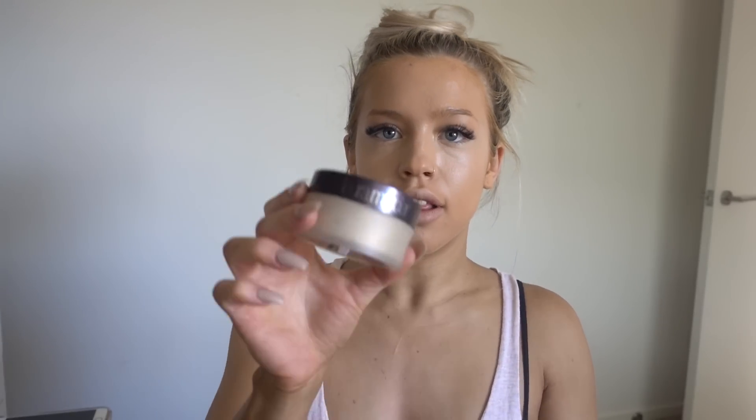Next I use Laura Mercier translucent powder to set my under eyes, and I just use a different beauty blender to put it on. I also do a little bit just on top.